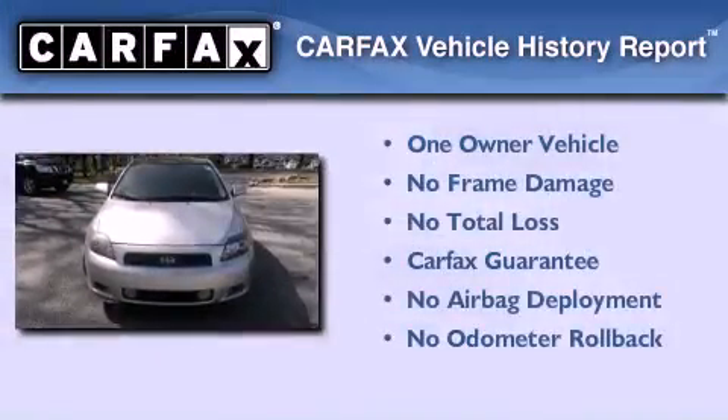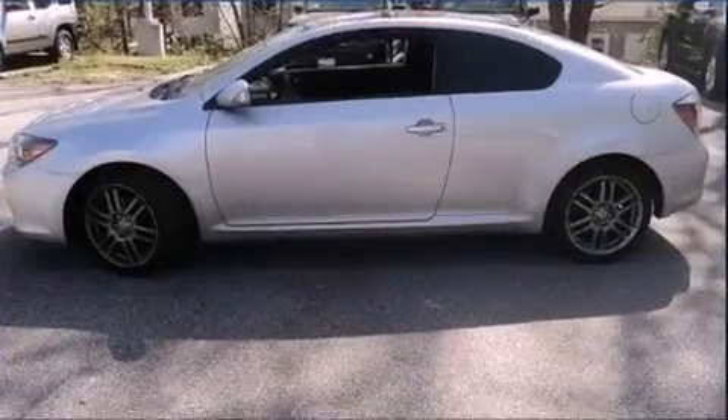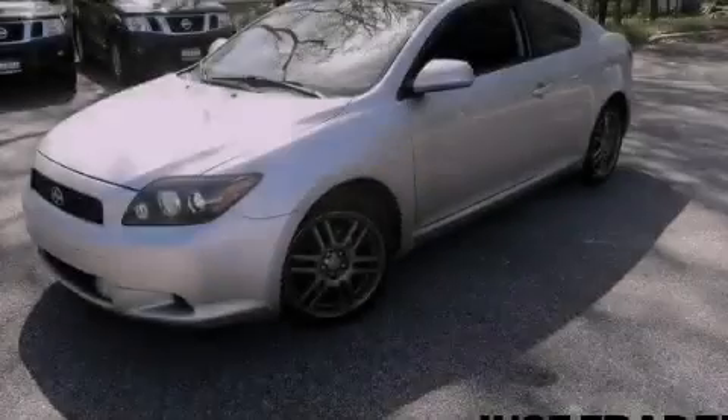This Scion has had only one owner and it qualifies for the Carfax buyback guarantee. Please call today to reserve this vehicle for a test drive.